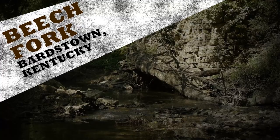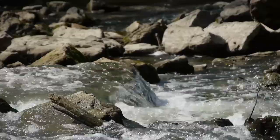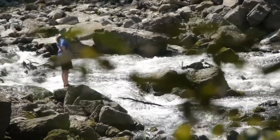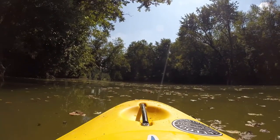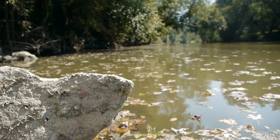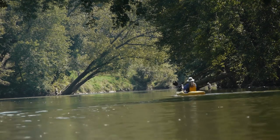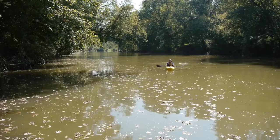Bardstown's Beach Fork is a popular paddling route with a majority of Class 1 rapids, including a five-foot drop down the river resulting in a Class 3 run. This stretch of river is a tributary of the Rolling Fork and Salt River and eventually empties into the Ohio River. The Beach Fork is really only accessible from November to June, and the best place to put in is at Rubble Dam.